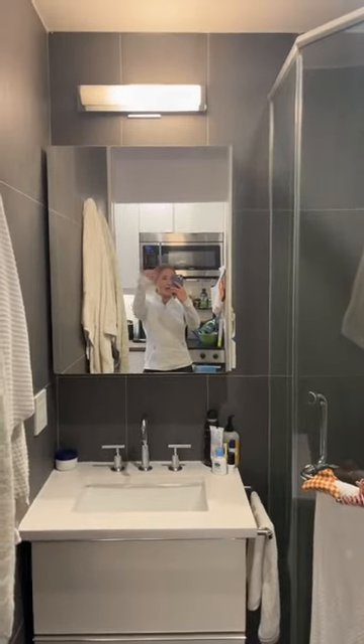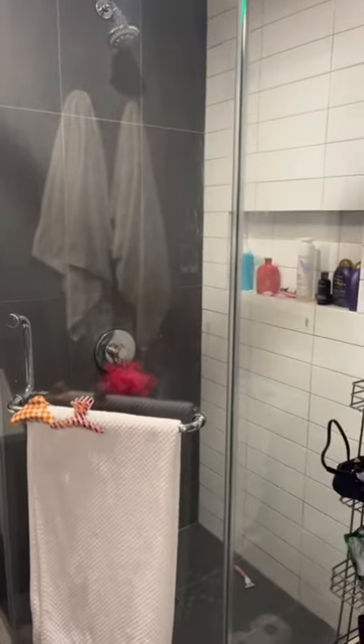The bathroom is also nice — very updated, we have a shower. I'm excited because the new place has a tub. Also, there's one storage closet, and that's about it.